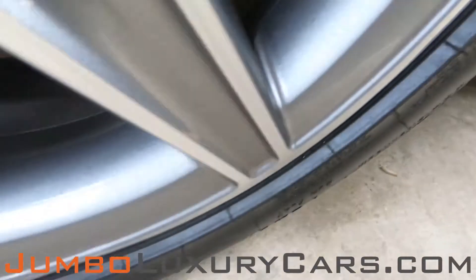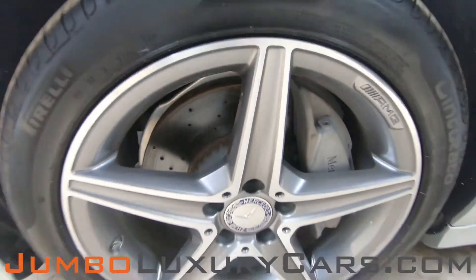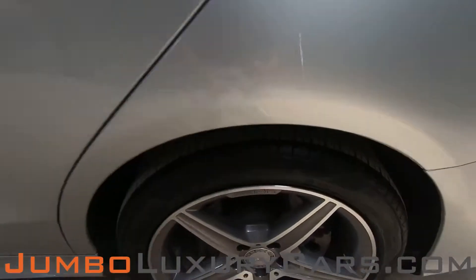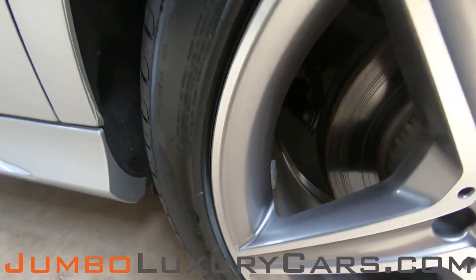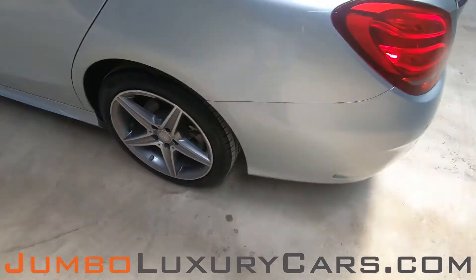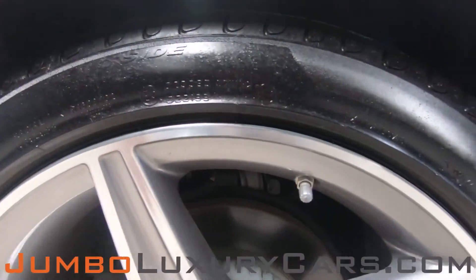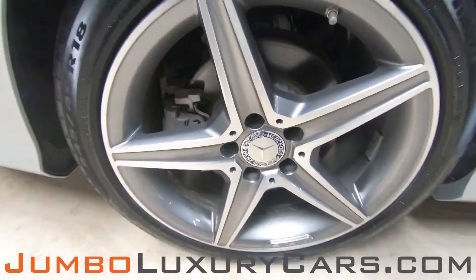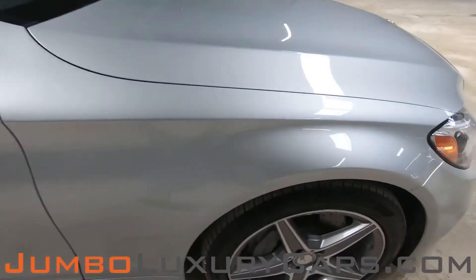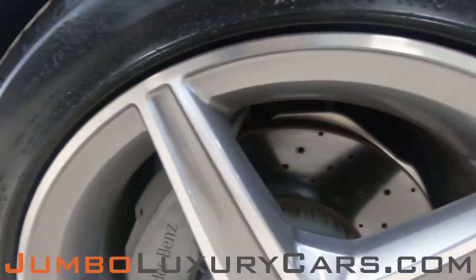Now let's take a look at the rims and tires, checking for any curb rash and tire condition. No curb rash — tires are in excellent condition. Overall, the rims and tires are in excellent condition.